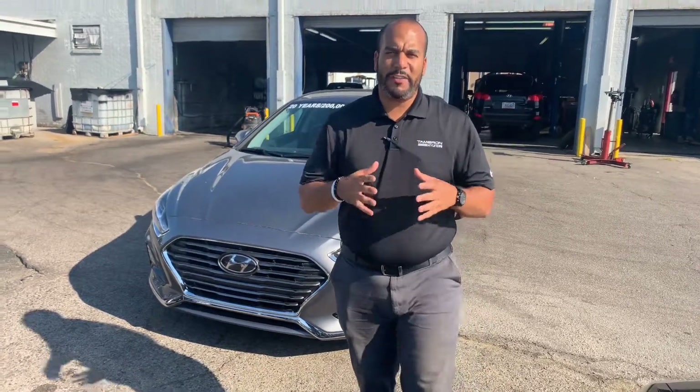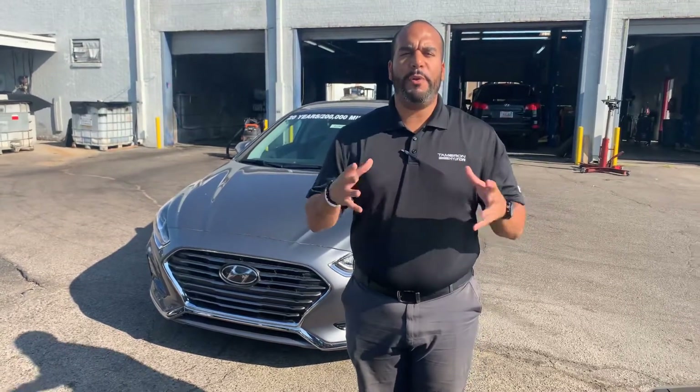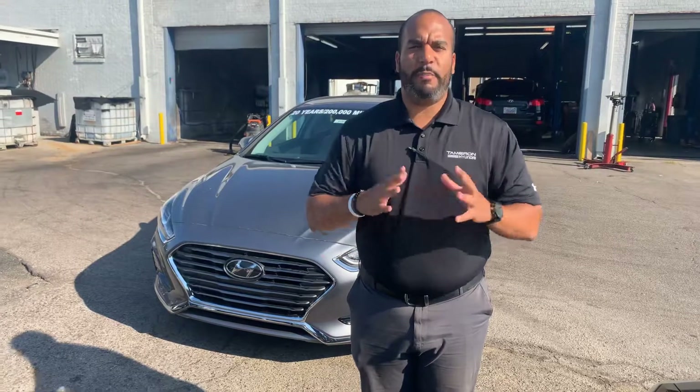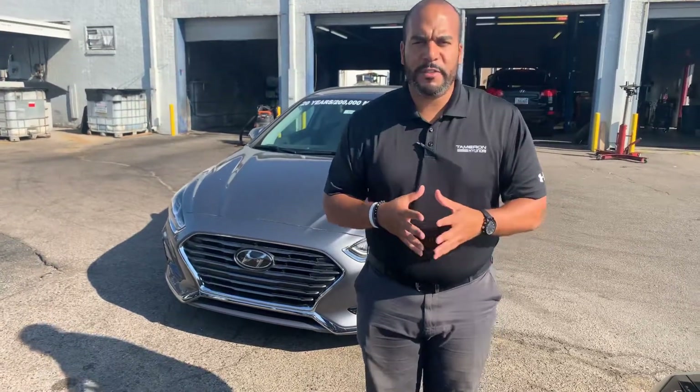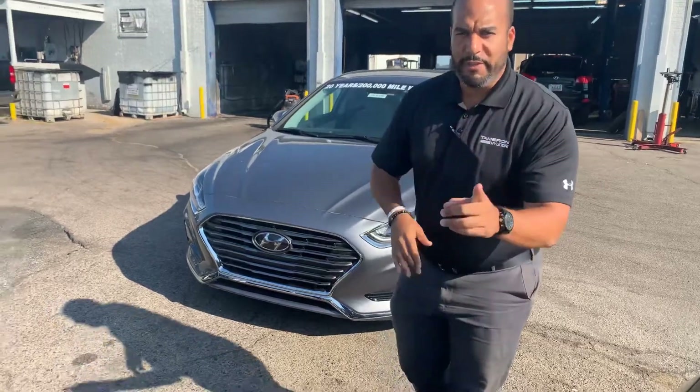Hello there, my name is Citron here at Tamron Hyundai in Hoover, Alabama. Thank you so much for inquiring about our beautiful Hyundai Sonata, our flagship vehicle. We have plenty of different color and trim options to choose from. I got one pulled up right behind me that I'm excited to show you. So let's dive in, shall we?